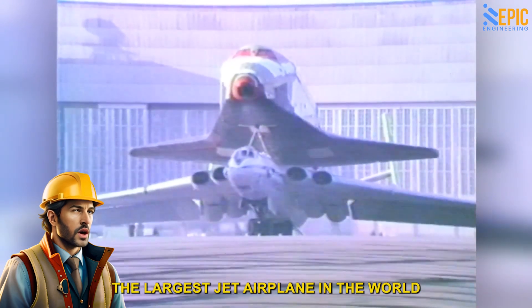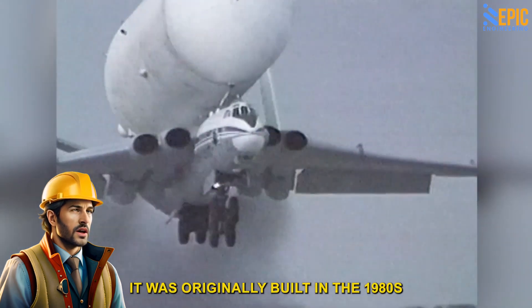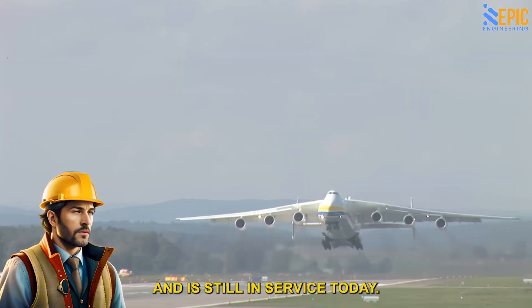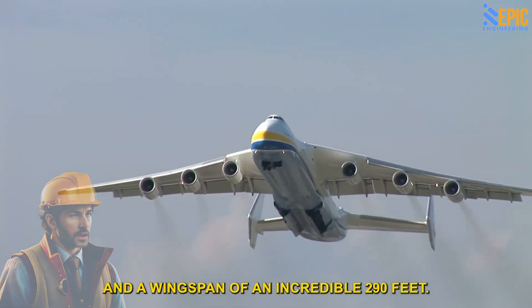Factoid: The largest jet airplane in the world is the Antonov AN-225 Mriya. Originally built in the 1980s for the Soviet space program to transport the Buran spacecraft, it has a maximum takeoff weight of 1.4 million pounds and a wingspan of an incredible 290 feet.